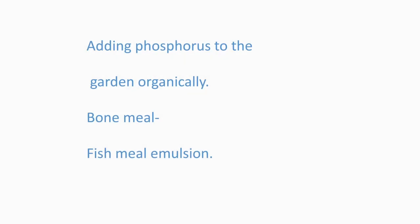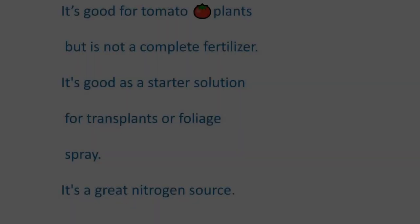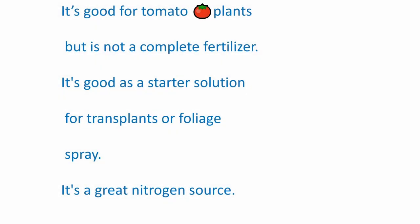Adding phosphorus to the garden organically: you can use bone meal, fish meal emulsion, or fish fertilizer. A little bit of fish fertilizer goes a long way — a container will last you five seasons. It's good for tomato plants but not a complete fertilizer. It's good as a starter solution for transplants or as a foliage spray and a great nitrogen source — like using coffee and Epsom salt and molasses. It's very good for your little starters, and you won't burn your plants by using it, as you will if you use commercial fertilizer.